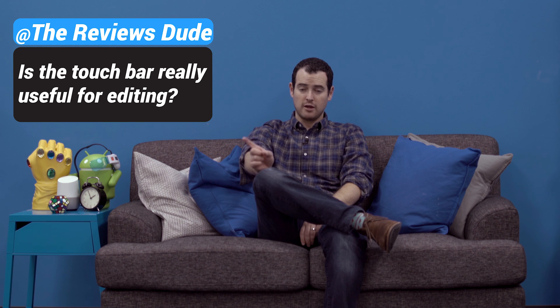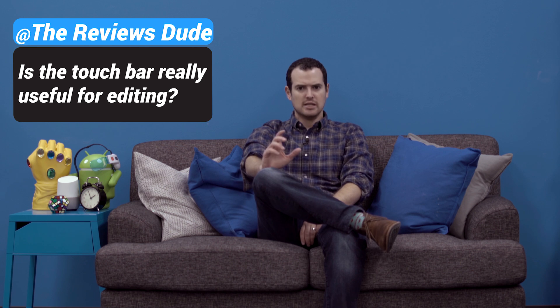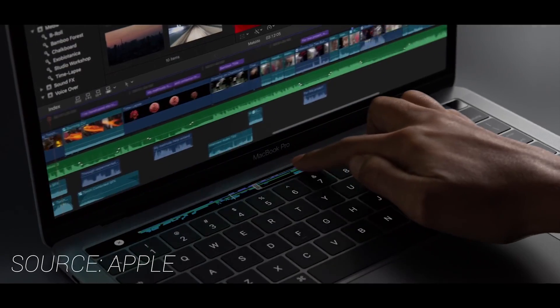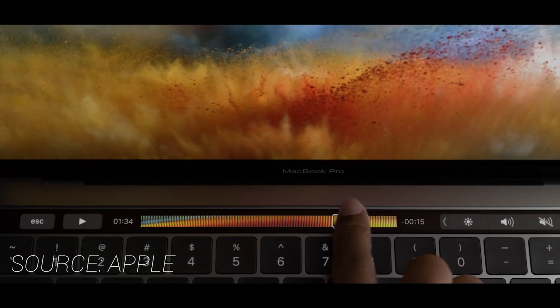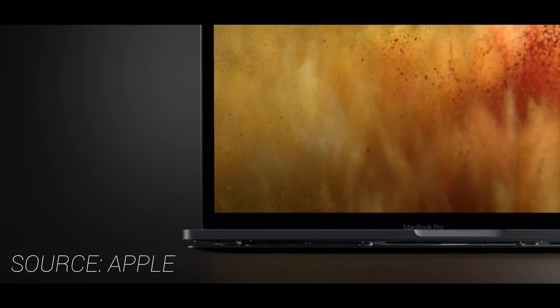So is the Touch Bar really useful for editing? If you edit in Premiere Pro, no — because Adobe hasn't done anything with it. But if you edit in Final Cut, surprisingly useful. You can change audio levels in track, you can scrub. I found myself using it a lot, but the caveat is if you dock your computer like I usually do whenever I do some editing, then the Touch Bar is not that useful. But if you use your laptop to edit with the screen open, the Touch Bar is surprisingly helpful.